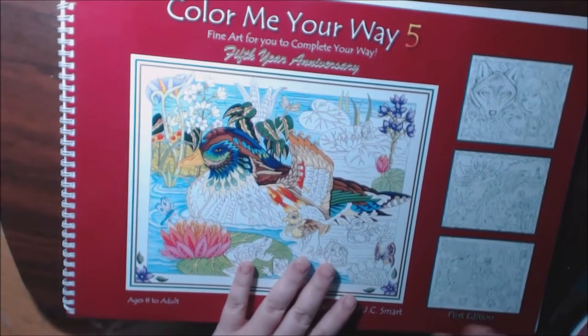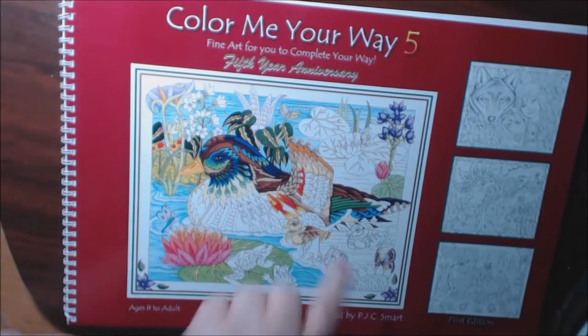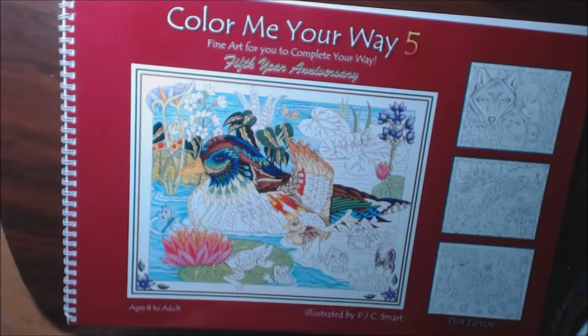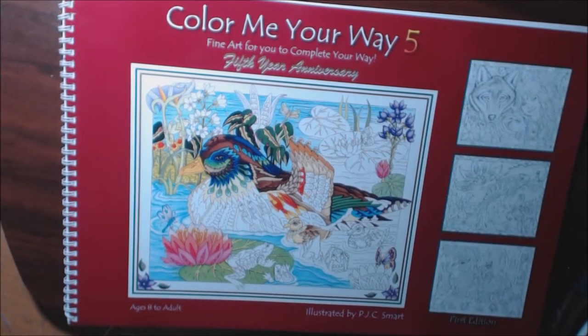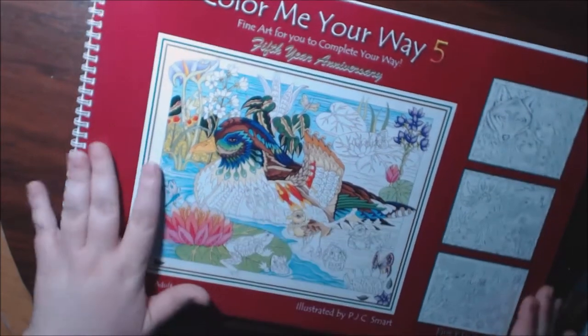I'm so excited — the company that sent me Color Me Your Way volumes one through four sent me the fifth edition, the fifth year anniversary. Now my collection is complete! It says 'fine art for you to complete your way,' and just by the cover it's beautiful. This is such a big book.